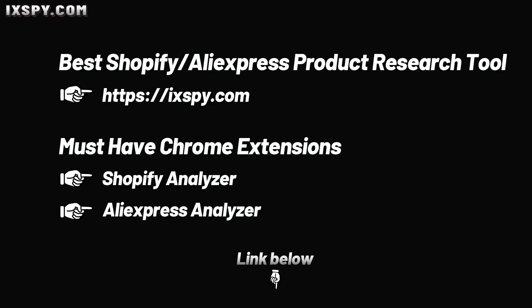These are the product selection tools and necessary plugins we provide, and most of the products we recommend are filtered through them. You will find all the links to these tools in the instructions below.